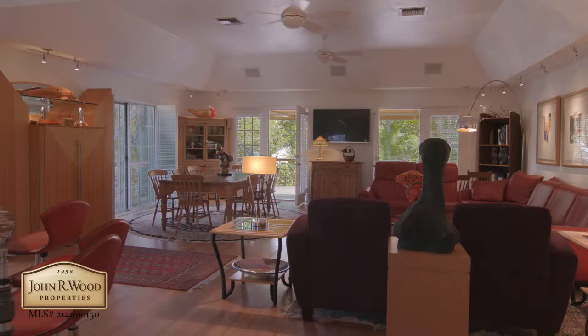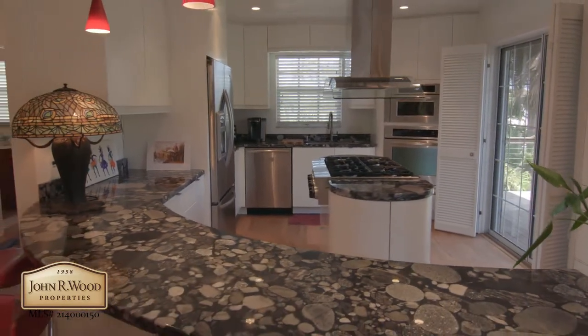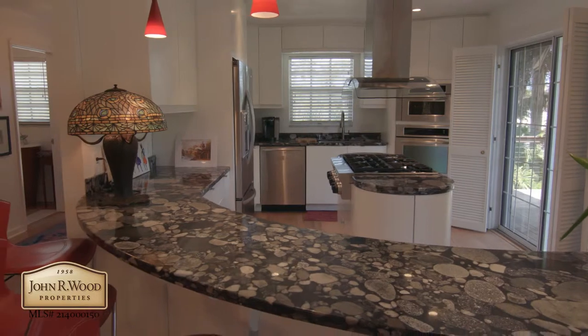In the light-infused great room, treetops dominate the view and French doors open the house to the outdoors. The custom kitchen evokes art deco design and boasts a six-burner natural gas range.